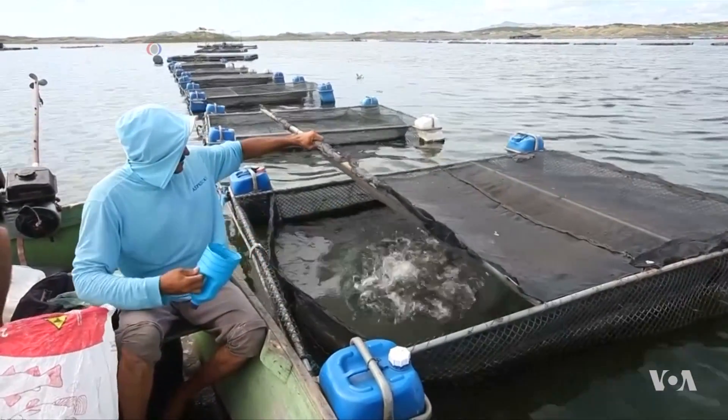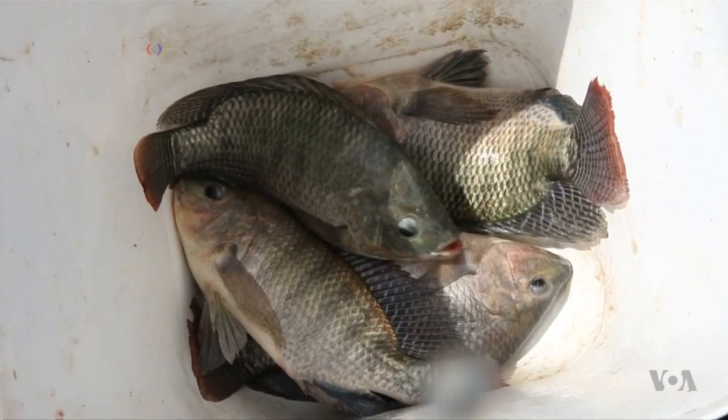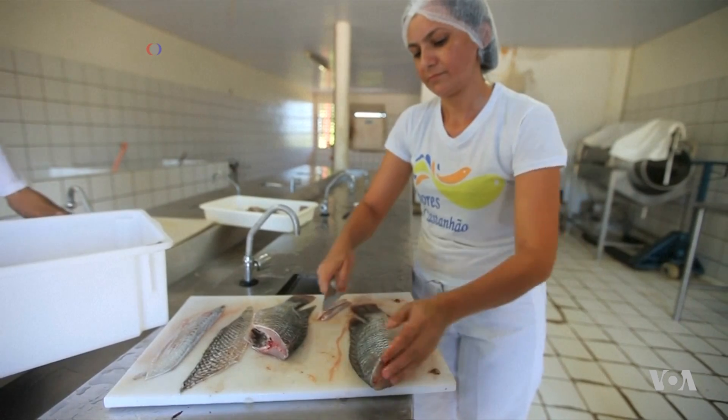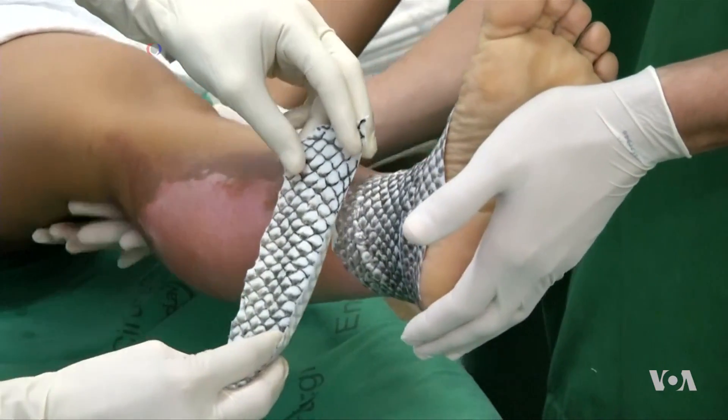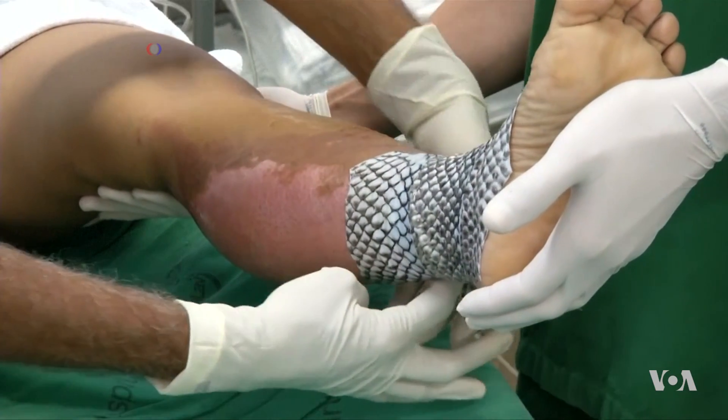Swimming around in these pools is a novel new way to treat burn victims. These are tilapia, a common, mostly freshwater whitefish that are often found on the menu. But these tilapia, or at least their skin, has a different final destination: the burn ward.